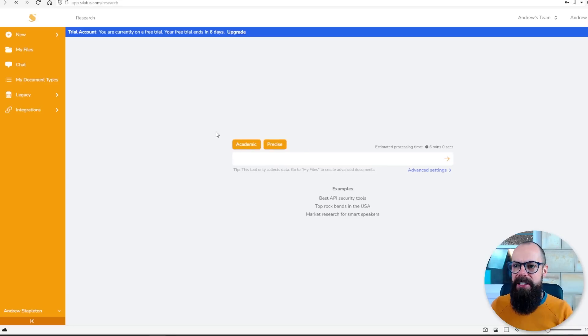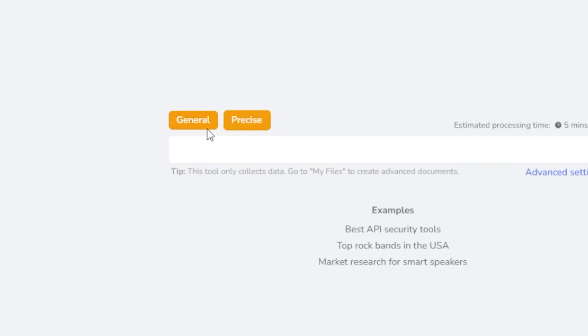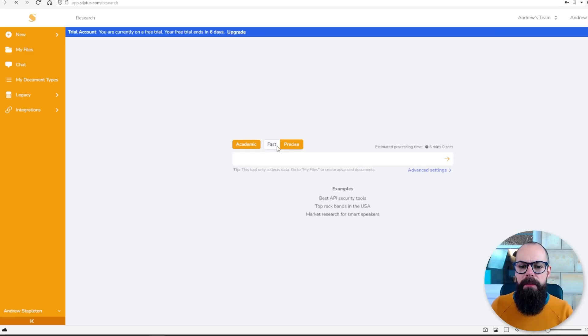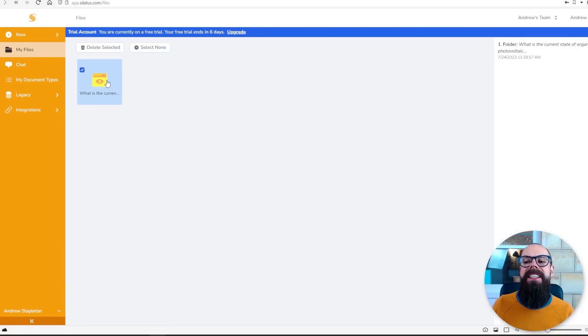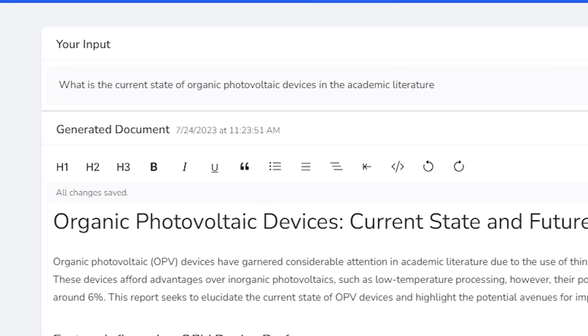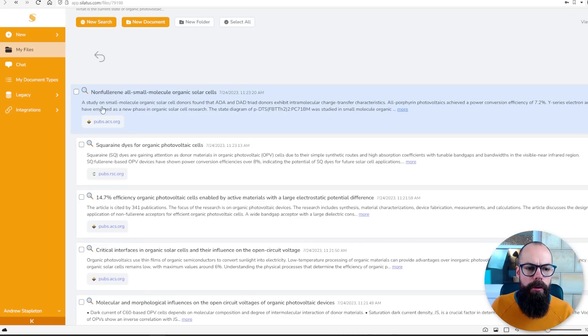You end up with this interface once you log in. I'm on a free trial at the moment. There are options — you get general and academic, and also fast and precise. You type in your query, push go, and it takes about six to ten minutes. I've done this previously, and I typed in exactly the same prompt: what is the current state of organic photovoltaic devices? It looked at all of these different sources.